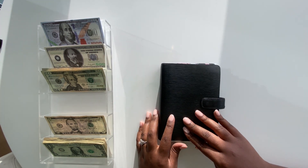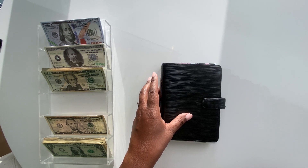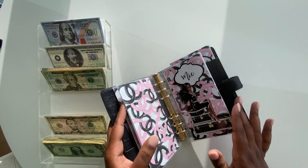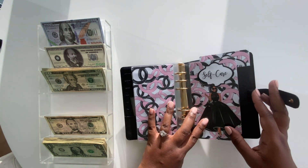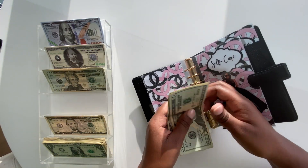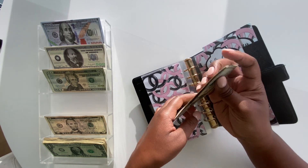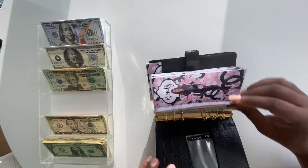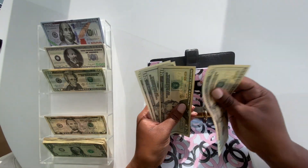We just stuffed $180 to the wallet cash envelopes. Now let's move on to the sinking funds. First up is self-care — normally I put $110, but since I couldn't get any tens I'll make it work with $120: 20, 40, 60, 80, 100, 120. Next up is beauty — beauty is going to get $60: 20, 40, 60.